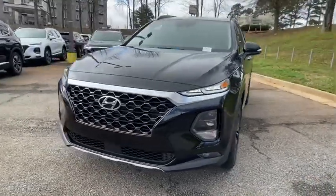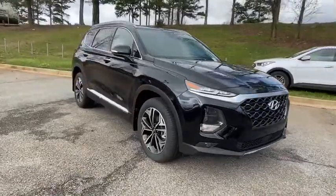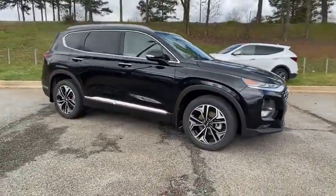You are going to love the 2020 Hyundai Santa Fe. Style, quality, performance, value. Need we say more?